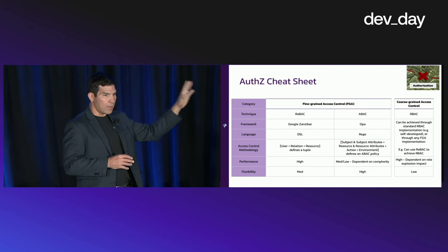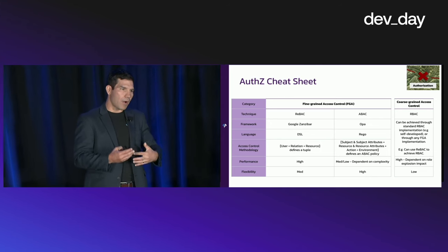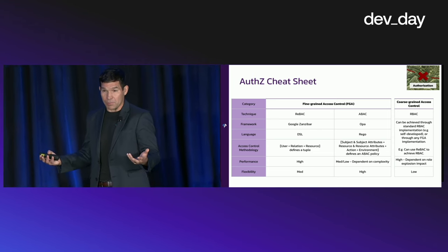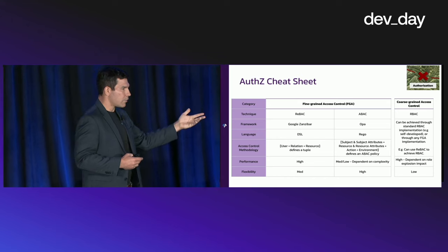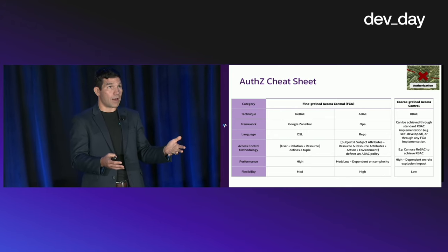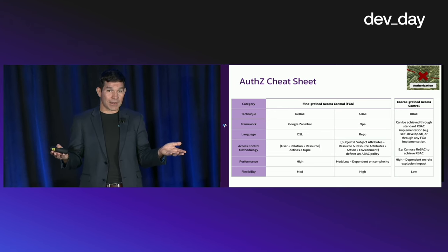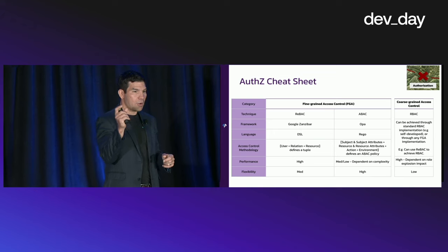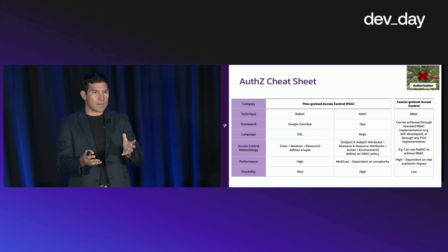Some of the problems with RBAC are that when you try to get fine-grained access controls, you get a rule explosion problem, which becomes difficult to manage and creates performance challenges. The response to that are ReBAC — relationship-based — as well as ABAC. ReBAC is based on a framework called Google Zanzibar authored by Google. If you've ever shared a file in Google Drive, that is relationship-based access control — you have a user, a relation, a resource, and then allow or deny.